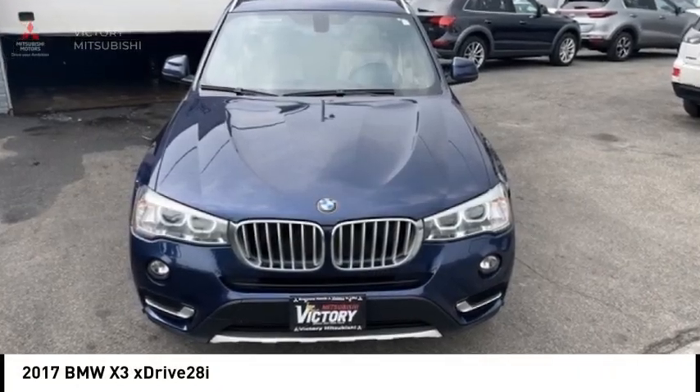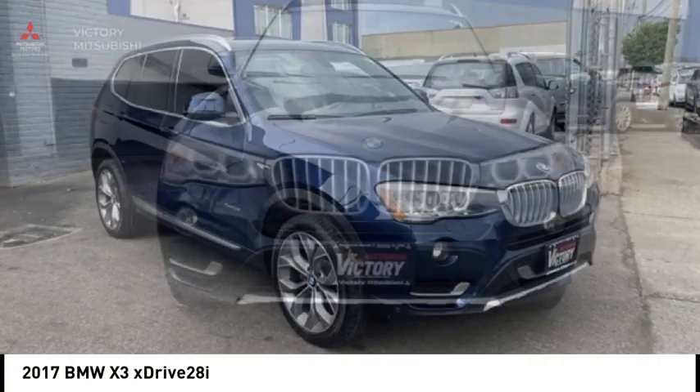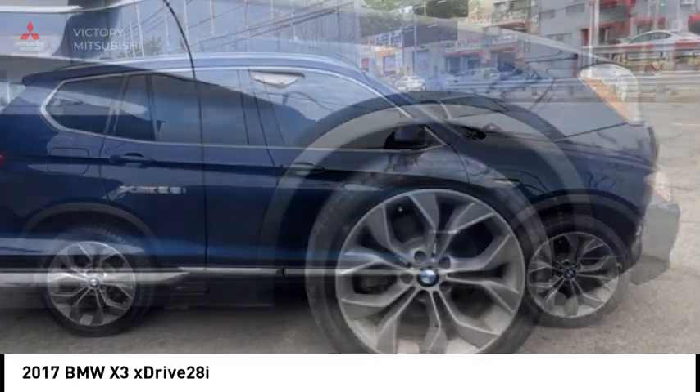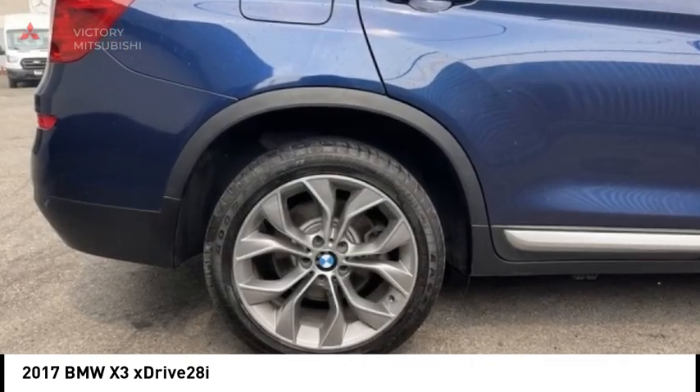You are going to love the 2017 X3. BMW X3 builds on the success of the original by developing its core competencies while adding new technology to establish new benchmarks for agility, efficiency, and comfort.